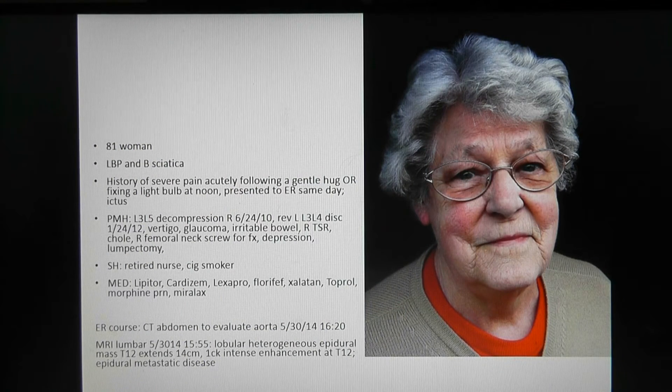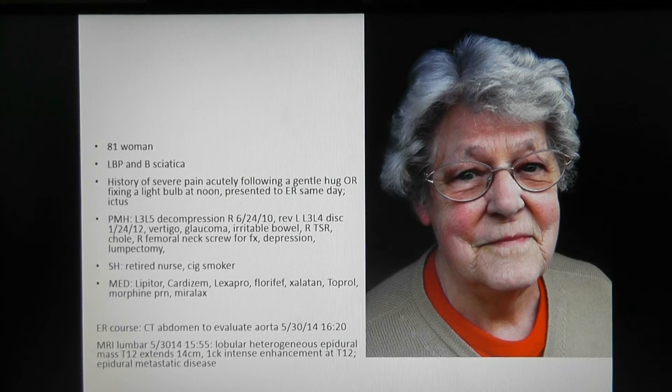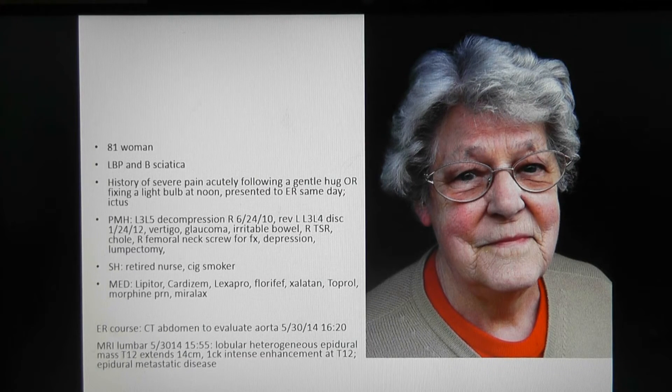This is an illustrative case of an 81-year-old woman who presented to the emergency room with severe, very acute low back pain. The history was somewhat inconsistent — to the emergency room she stated she was fixing a light bulb at exactly noontime when the pain began, but when asked in the waiting area, she said she gave someone a gentle hug and the pain became severe. Either way, the acuteness of the pain was consistent.